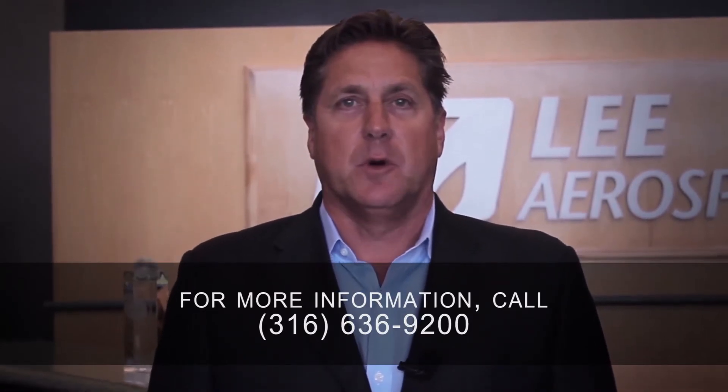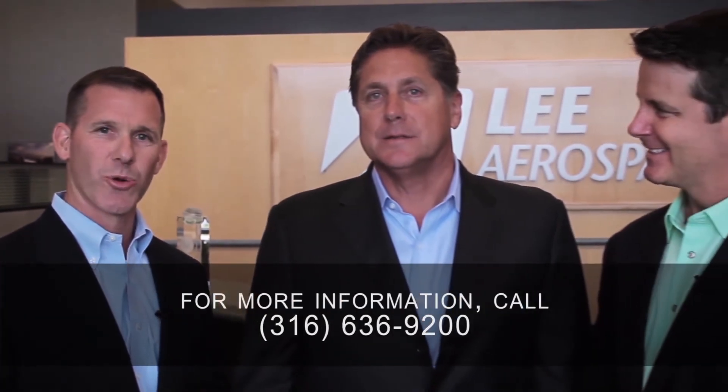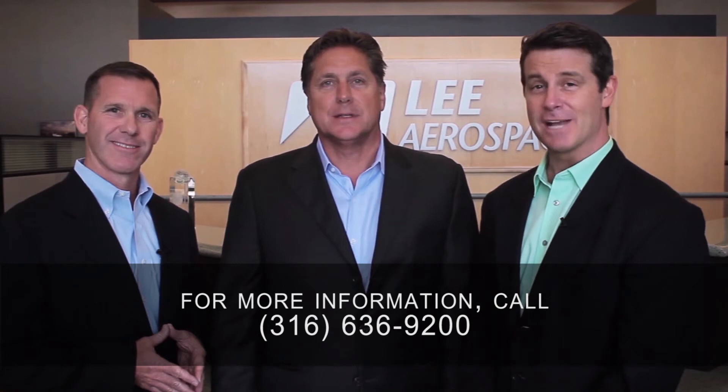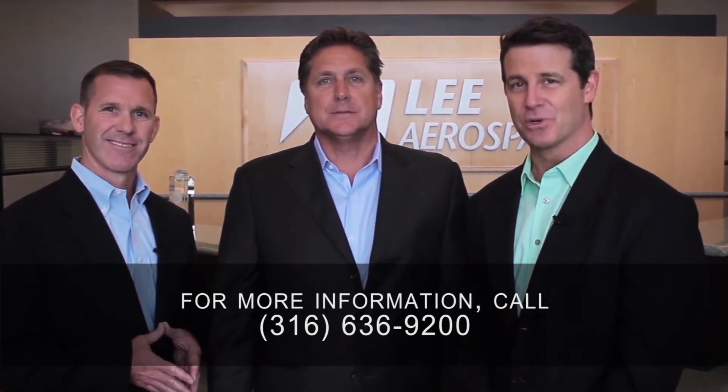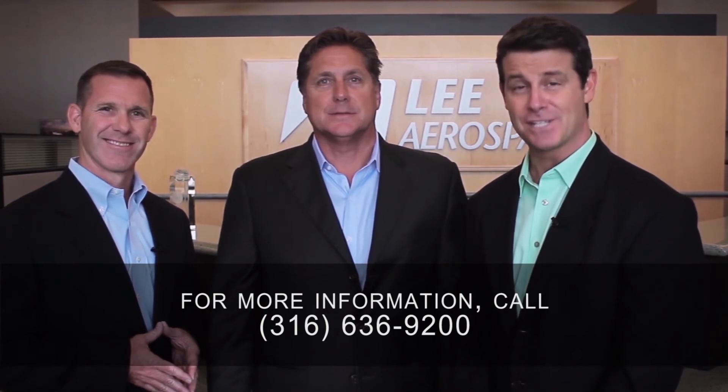I'd like to introduce you to our COO, Mr. Cub Marion. Thanks Jim. It's great to be part of the Lee Aerospace team here in the Air Capital of Wichita, Kansas. Here at Lee Aerospace, we are committed to being a leading, world-class provider of product and service, ensuring the perfect customer experience and serving as the employer of choice. If you'd like more information about Lee Aerospace here in Wichita, Kansas, please call the number on your screen. Thanks for watching.